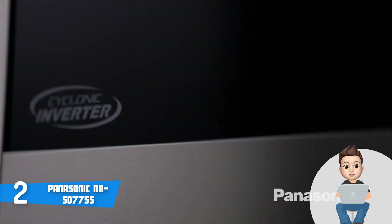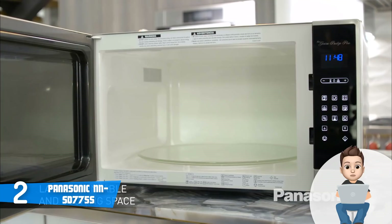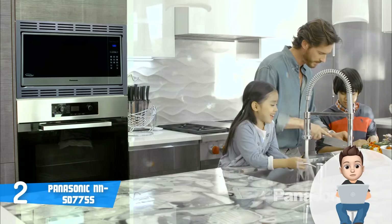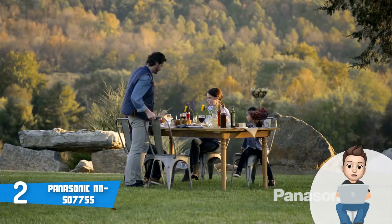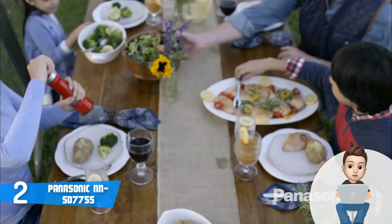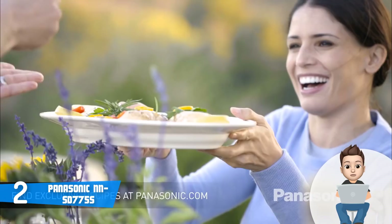When it comes to the interior, there is a 15-inch turntable plate and 1.6 cubic feet of space, which is quite good if we take its price range into consideration.